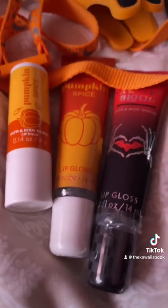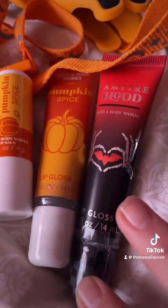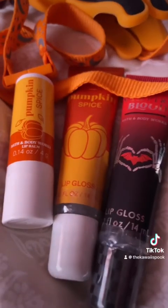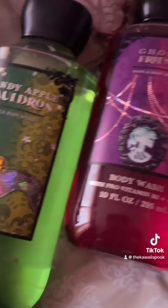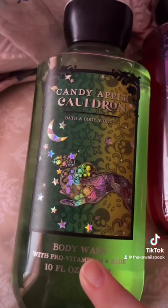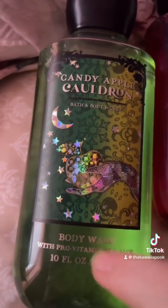The vampire blur lip gloss is also a favorite, although I wish they had more lip glosses for the Halloween line this year — but you get what you get. As far as body wash goes, I do like this one, but it's not my favorite. I have this one in a full body cream and hand sanitizer too.